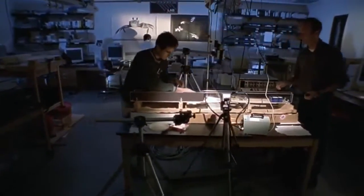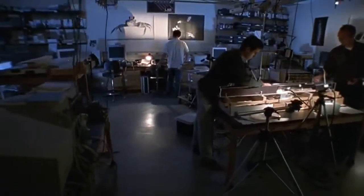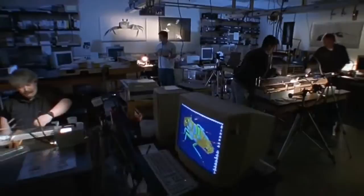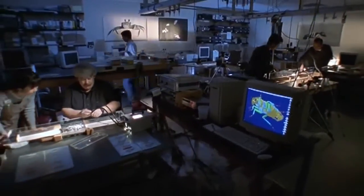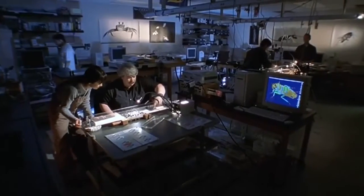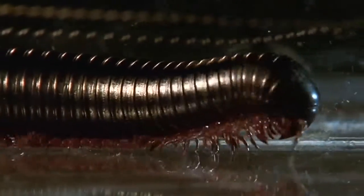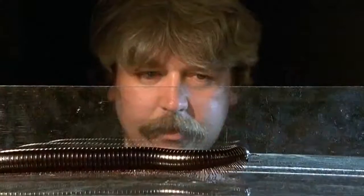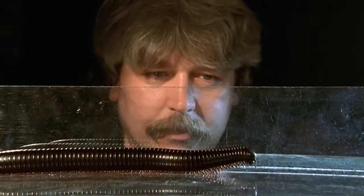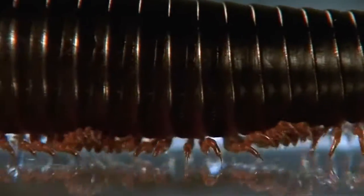Today, scientists are trying to unlock the secrets of arthropod's success. At the University of California at Berkeley, scientist Bob Full runs a lab devoted to understanding every aspect of arthropod locomotion. The ease with which they move about the world is clearly a key factor in their success. Full probes the reasons why they are so good at traversing the Earth.